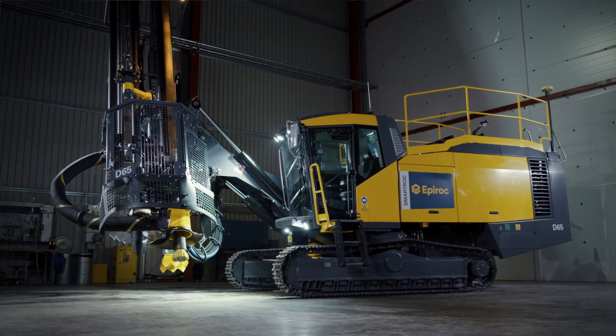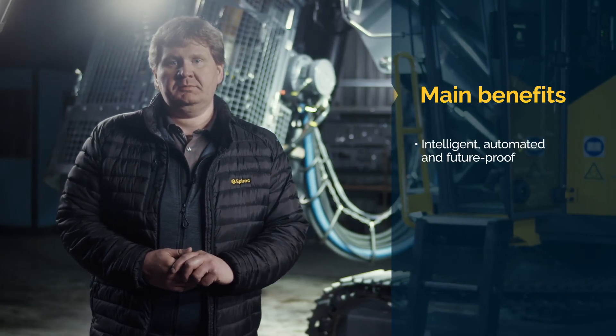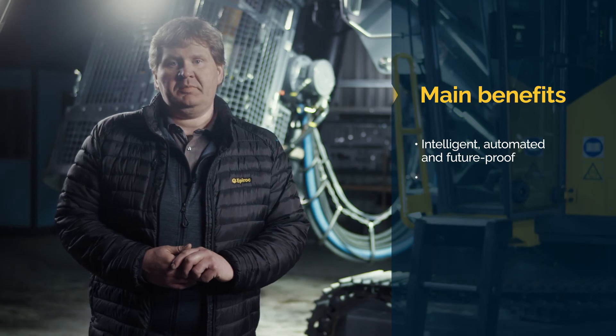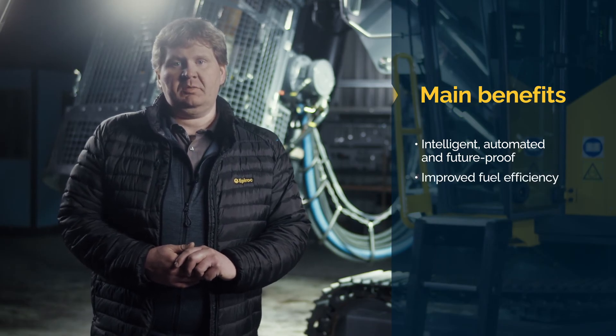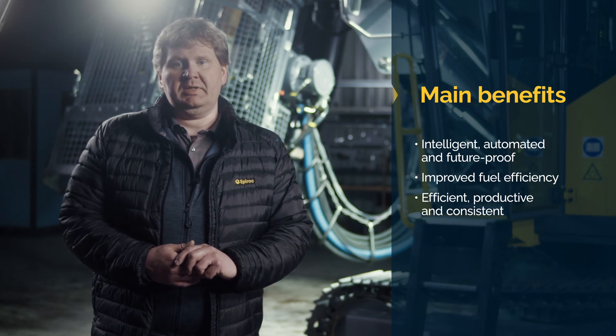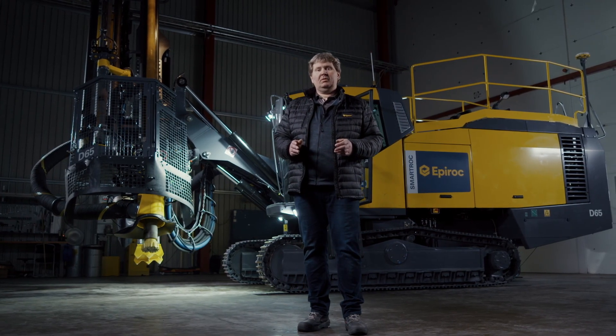In this walk around video we had a look at the Smartrock D65. The rig's three main benefits are: intelligent, automated and future-proof. Epiroc's unique smart technology is constantly evolving and improving to future-proof your investment. An advanced control system monitors and controls performance so that no power goes to waste. It is packed with smart features such as automated drilling and rod handling. The Smartrock D65 is a mining mastermind which brings the future of mining within your reach today. Don't settle for second best — give your operation the chance to profit from the added intelligence of this market leading rig. Please visit the Epiroc website for more information about the Smartrock D65, or contact your local Epiroc representative.